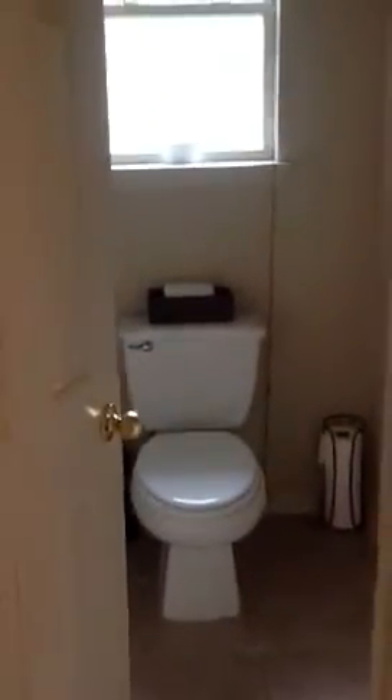A little sink. Linen closet right when you walk in. Has your vanity right there. Has a separate water closet. Garden tub, a separate shower. What I like about this shower — it's oversized.